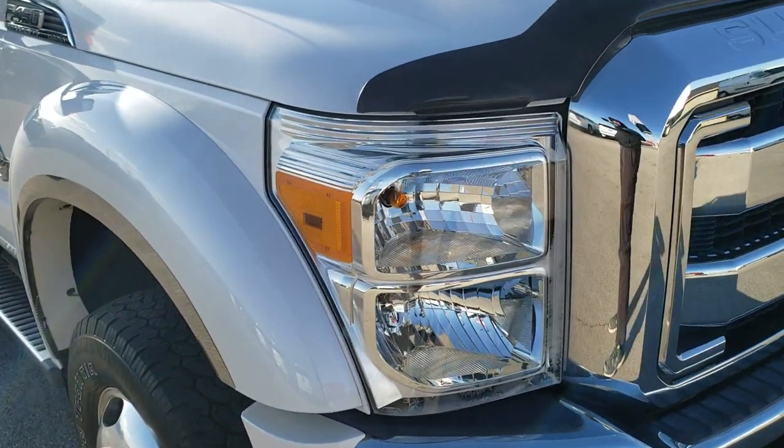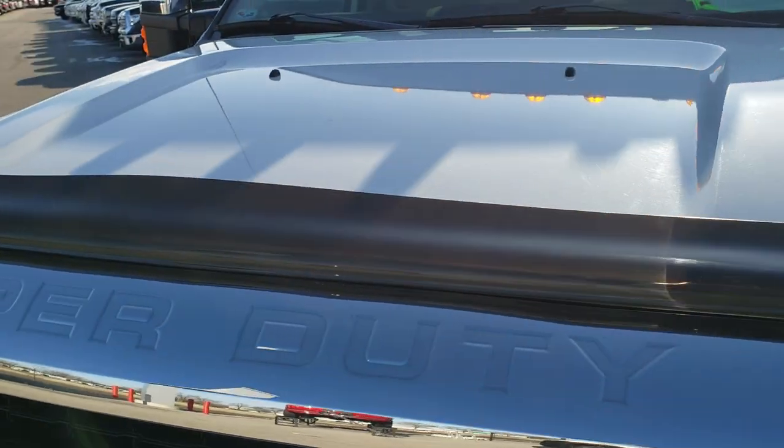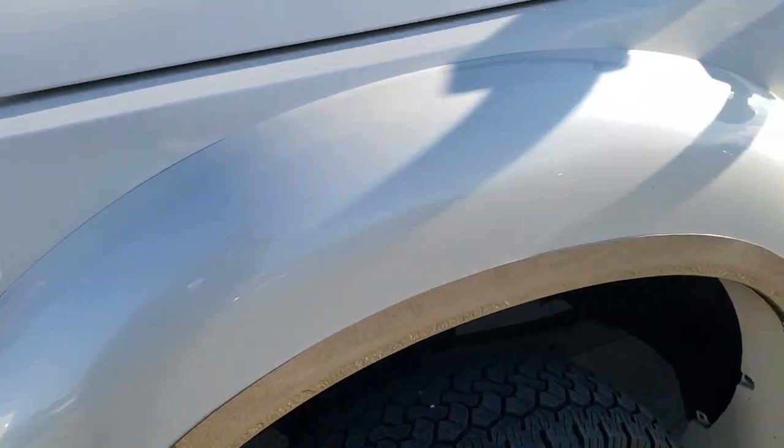This truck has the 6.7 liter Power Stroke diesel. This truck has been fully safetied and inspected by our service shop, has a fresh oil and filter change. All the fluids have been checked and topped off and this truck is 100% ready to go.